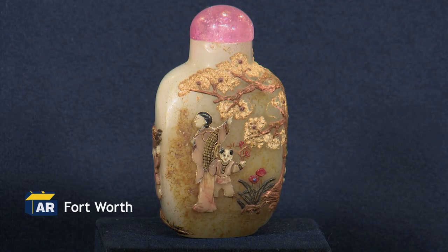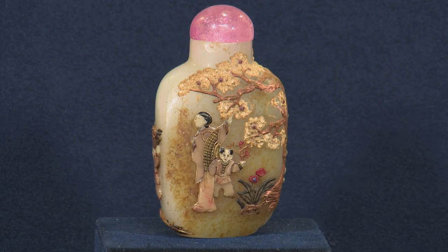This is a snuff bottle that was passed down from my great-aunt Salida. She and her husband traveled extensively, probably in the 1920s, and went overseas to the Orient. To lift up this pink tourmaline cover, there's a spoon on the inside to take a little pinch or a little bit as needed.